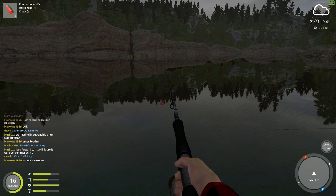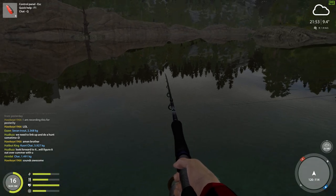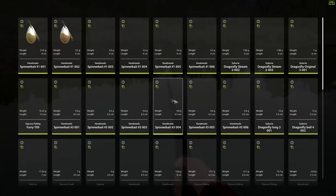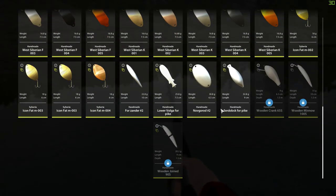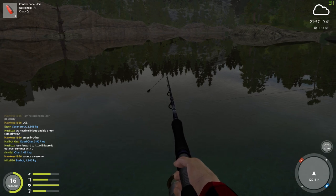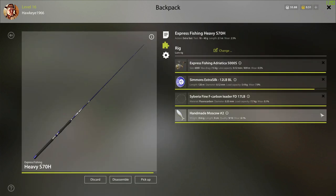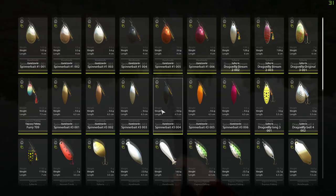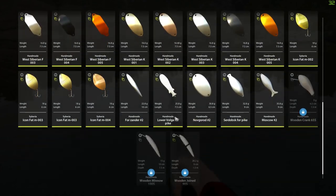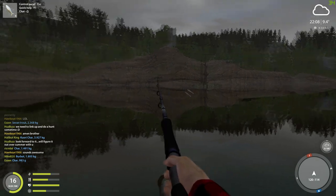I think I'm going to change lures because it is cloudy and I think this lure does a lot better when it's sunny. The one I like to use is on the other rod, so I need to go to my inventory, take that off, and put it on this one. Let's see if we can get this fish - there is a big old fish in there with our name on it, I guarantee you.